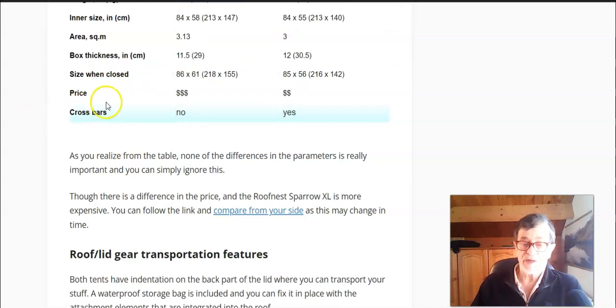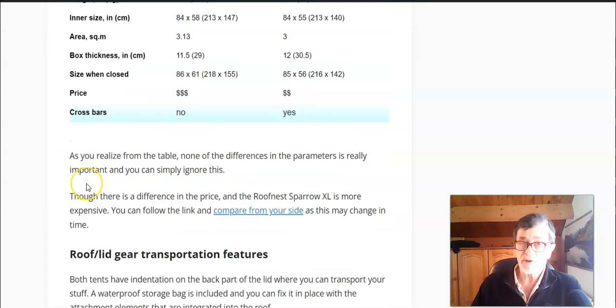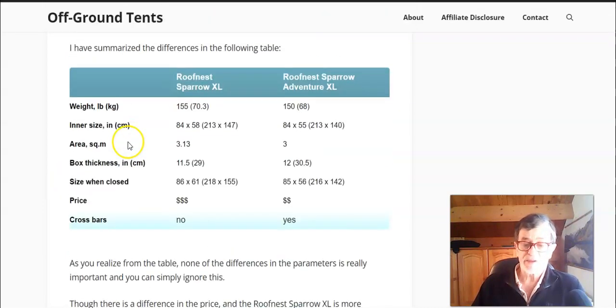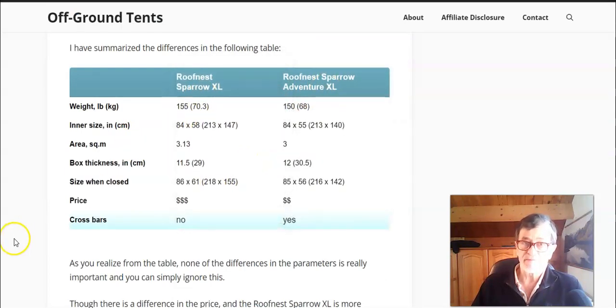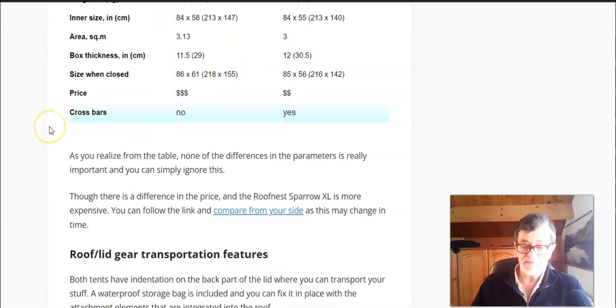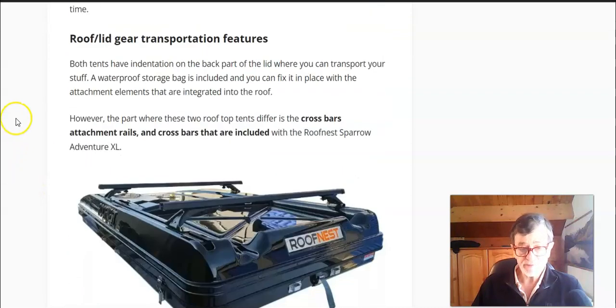There are differences in price — the Sparrow XL is more expensive, and it's hard to understand why. The Sparrow Adventure XL includes crossbars, which you don't get with the Sparrow XL. So these are the key differences, and obviously the most important are those related to price and crossbars.